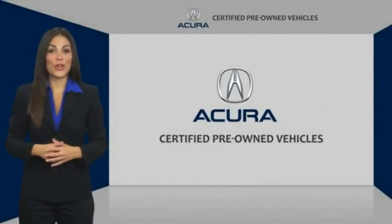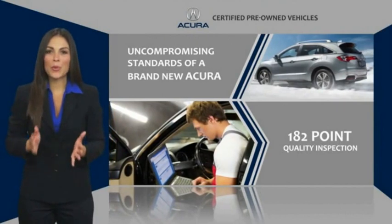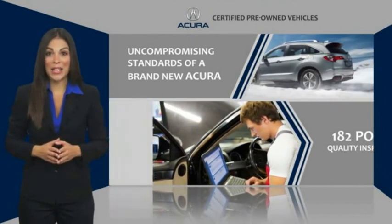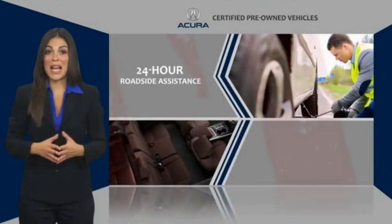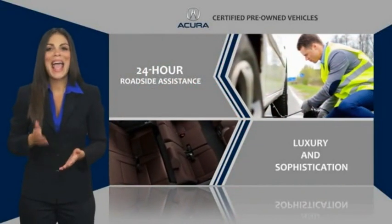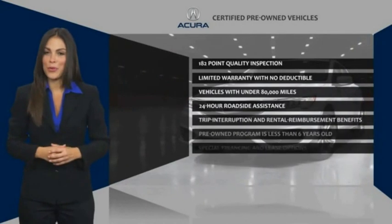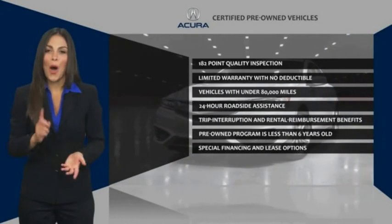When purchasing an Acura certified pre-owned vehicle, you can expect the same uncompromising standards of a brand new Acura. The Acura dealership technicians ensure that every vehicle upholds the luxury and sophistication of the Acura name. Acura certified pre-owned. Once an Acura, always an Acura.